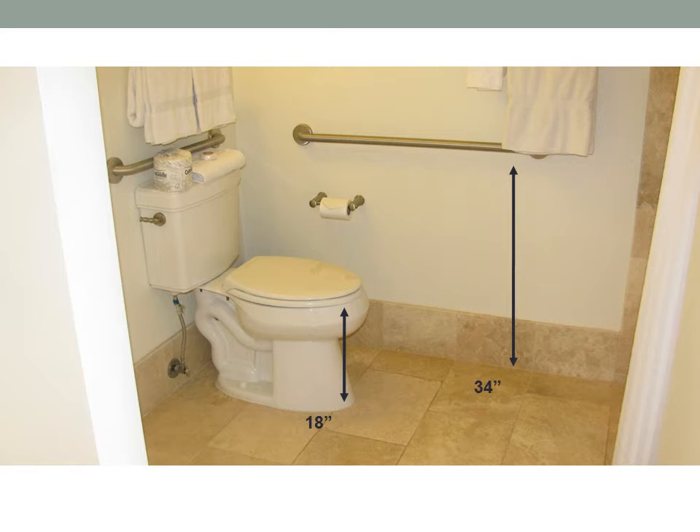There are bars behind the toilet and to the right of the toilet, and they are 34 inches from the top of the bar to the floor. From the top of the toilet seat to the floor there is 18 inches.